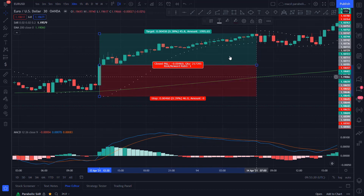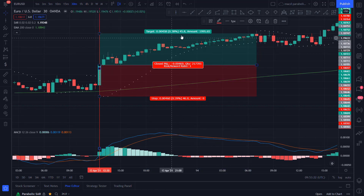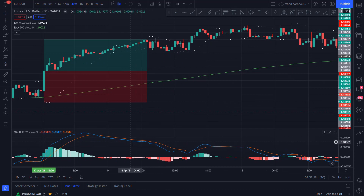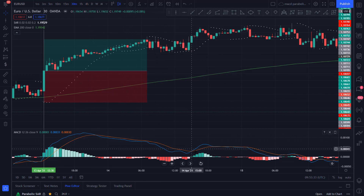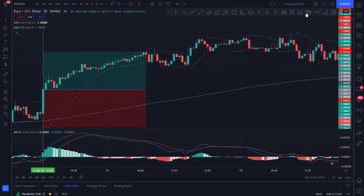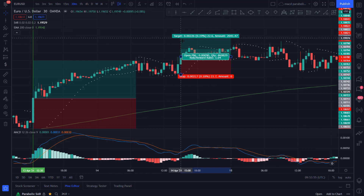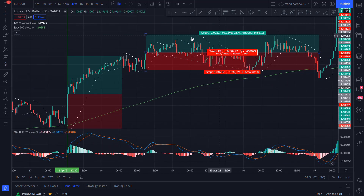As you can see, it hit the take profit, so it's a winner. Let's look at another example. Price is still above the 200 EMA. The MACD is trending down, so we will need to wait for a cross up. As you can see, we get a cross up on this candle. Price is above the 200 EMA and the Parabolic SAR is below the price, so it's a valid long entry. We set the stop loss at the Parabolic SAR and target a 1 to 1 risk to reward ratio. As you can see, it's a loser.